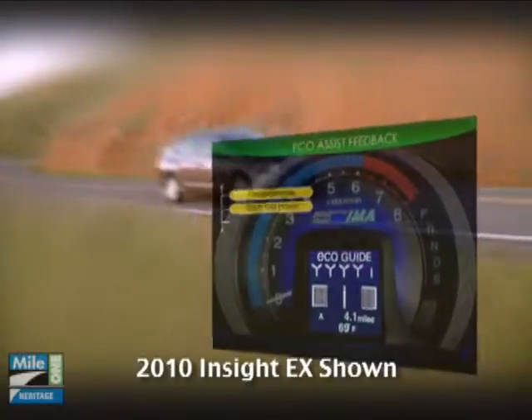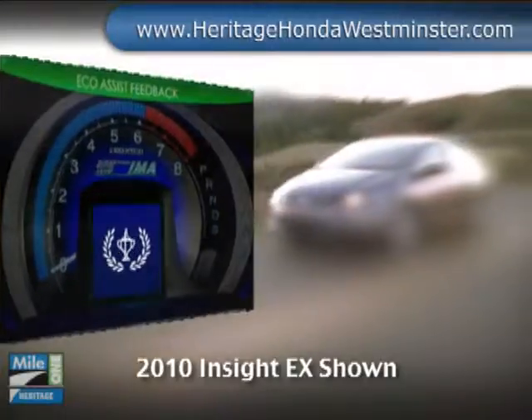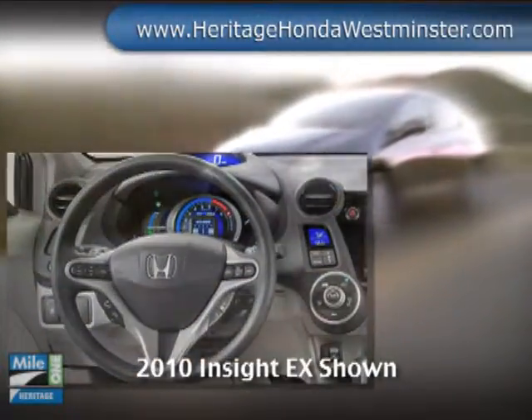EcoAssist provides feedback on your driving style to help you get the best mileage possible. A dash-mounted Econ button modifies various vehicle systems to maximize fuel economy for your driving conditions.